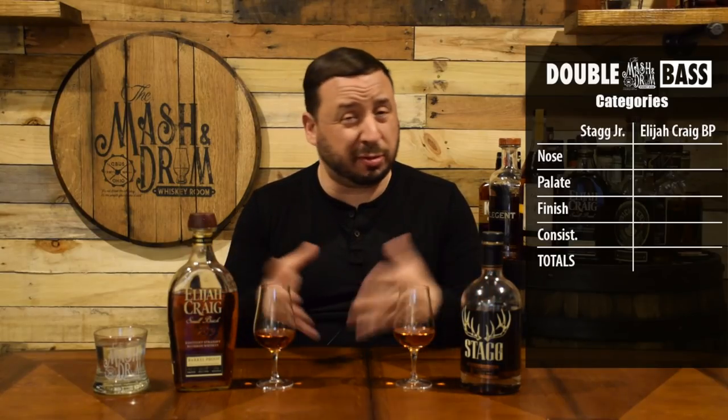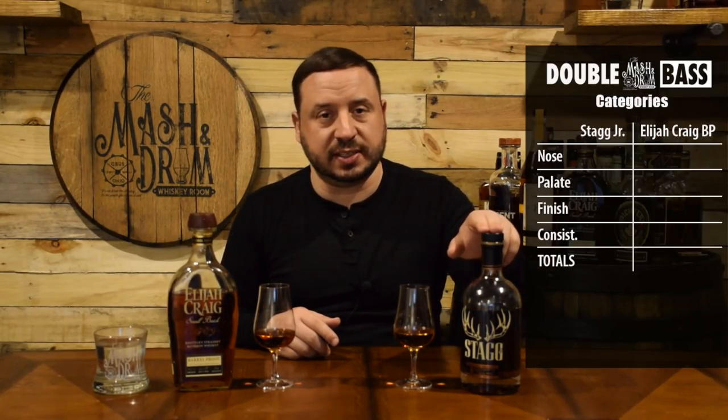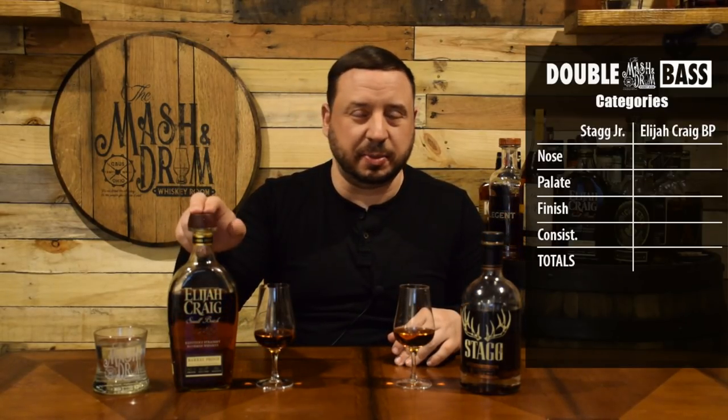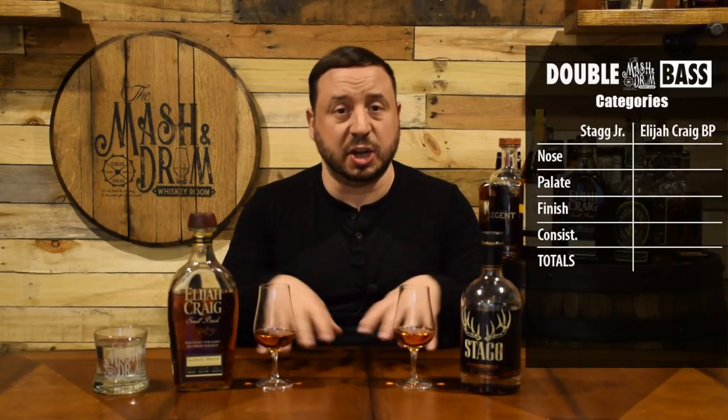I did pick two bottles that were pretty close in proof — the closest that I had. Stagg Jr. comes in at just over 126 proof and this one is a little bit over 130 proof, so these were the closest bottles I had proof-wise to go against each other.